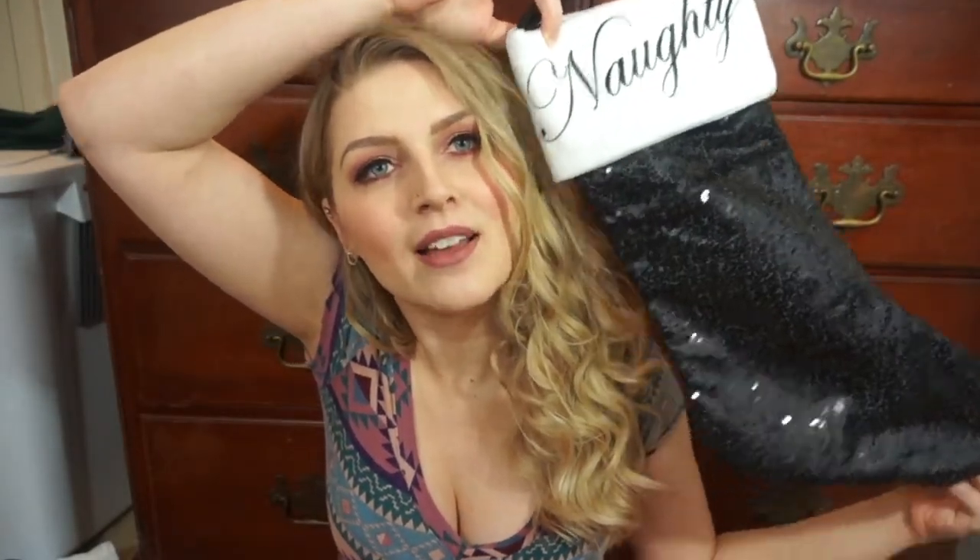Usually for Christmas we do presents very minimally for each other — maybe one present each, and I'll usually do a stocking for him. This year I got him a few different things, so his stocking is more minimal than it usually is, but I'm going to show you what's inside. First off, this is his stocking this year — he bought this for himself. It says 'naughty,' it's sequined black glitter. He just thought it was hilarious to have this stocking for himself.